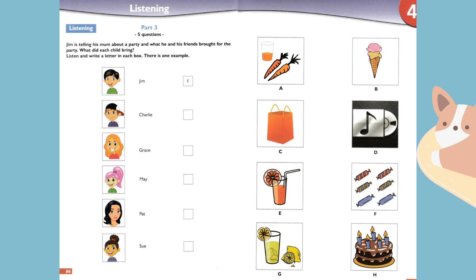Did someone bring a birthday cake? Well, Charlie tried to make a cake, but it wasn't good. So he brought a CD player so we could all dance. That was a nice idea.